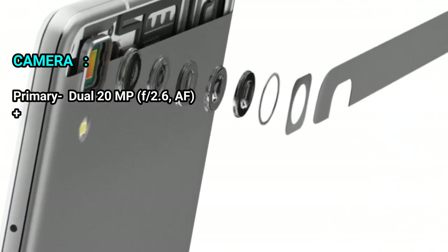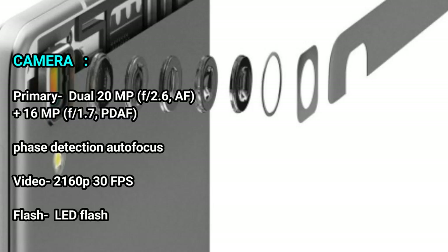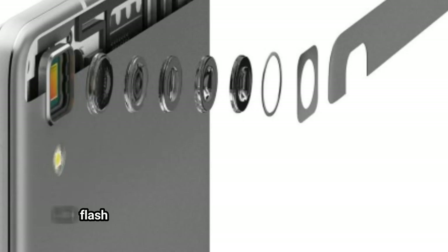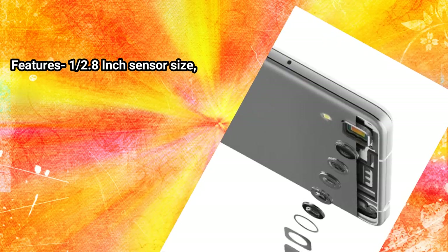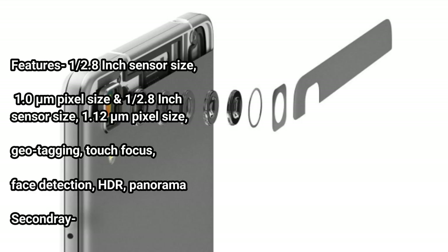Camera — primary: dual 20MP f/2.6 AF plus 16MP f/1.7 PDAF (phase detection autofocus). Video: 2160p at 30fps. Flash: LED flash. Features: 1/2.8 inch sensor size at 1.0 micron pixel size, and 1/2.8 inch sensor size at 1.12 micron pixel size. Geotagging, touch focus, face detection, HDR, panorama.